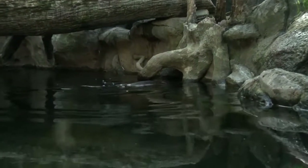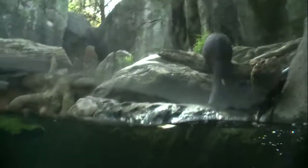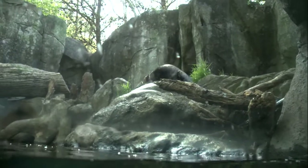River otters in the wild will eat mostly fish. Crayfish is a preferable food item. They will also eat small birds, frogs, and toads. Here in the zoo, we give them a mixture of a low-fat and a high-fat fish, which we rotate every day to give them some variety in their diet.